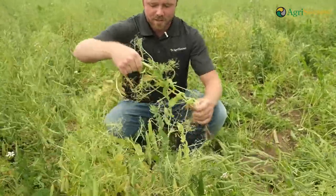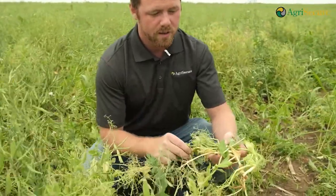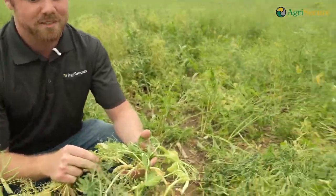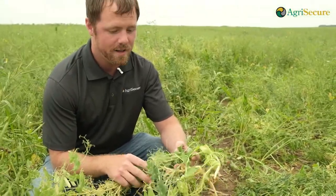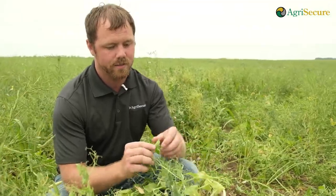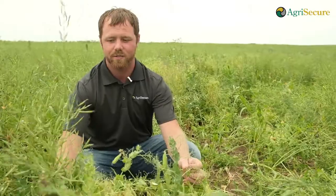As you can see here, this is tangled together with the canola and that's what we're going for — number one, to keep the weeds down as much as possible, and number two, it makes harvesting a lot easier when it's entangled going into the combine. This tangled mess is exactly what we're looking for in the intercrop.